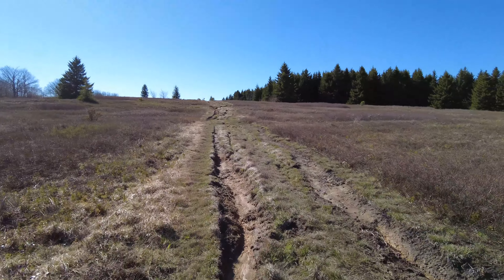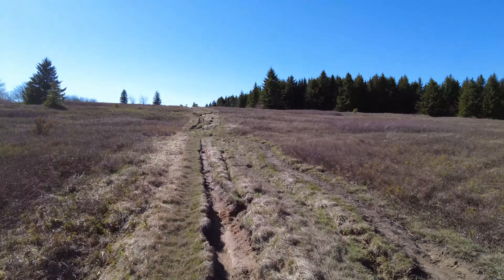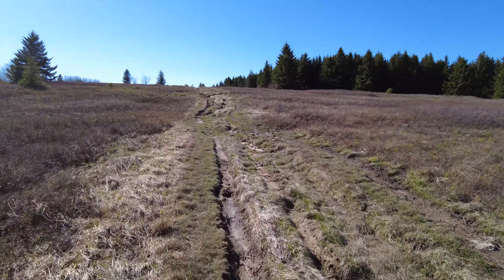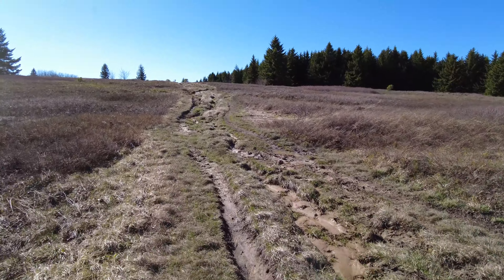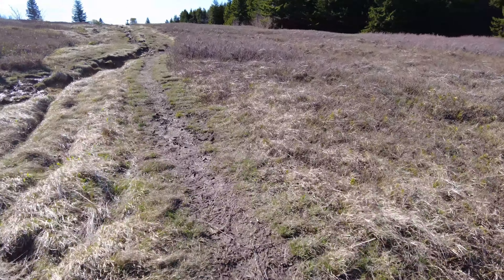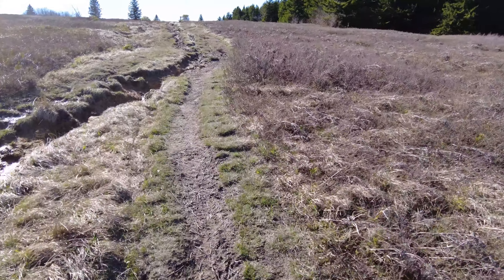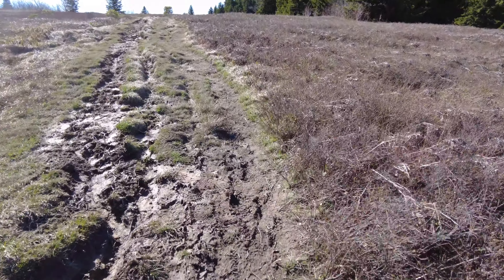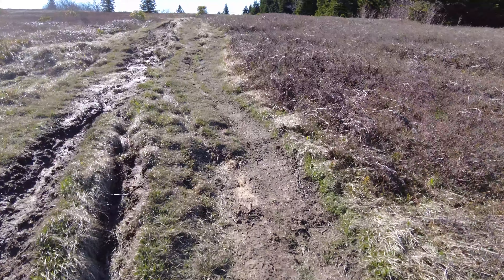When you go up, you have to go down, and then you repeat the process. We came to a trail junction: Barrow Rocks Trail that way, Raven Ridge Trail here. I want to go ahead and say Raven Ridge is right there, and the other part of Raven Ridge is over here.